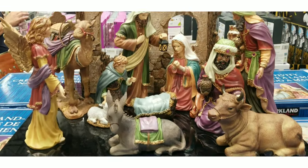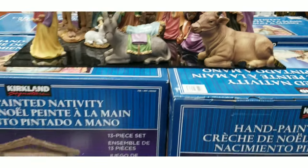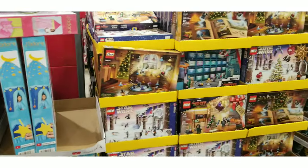I love this nativity scene — another good piece that you can sit out at the front door.